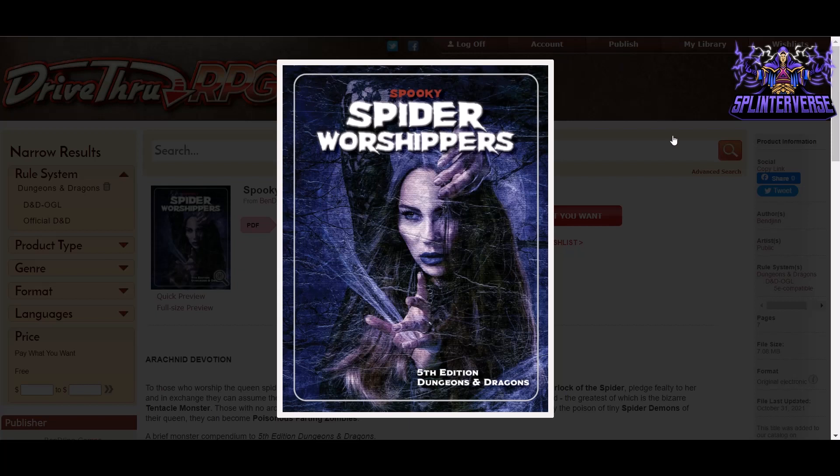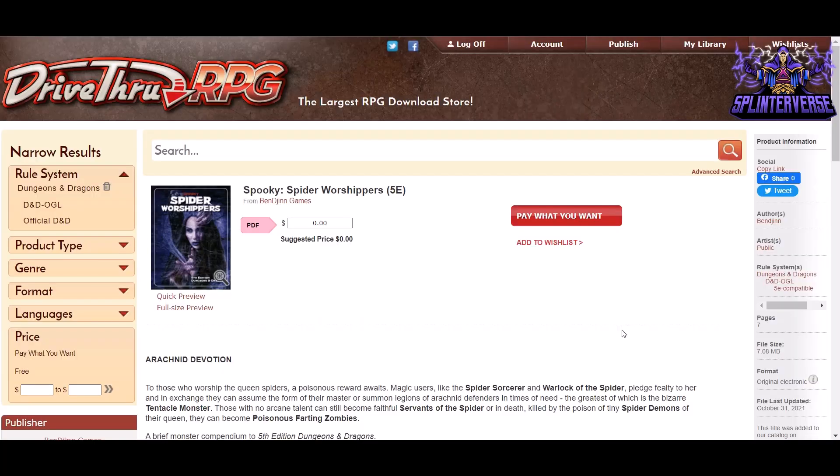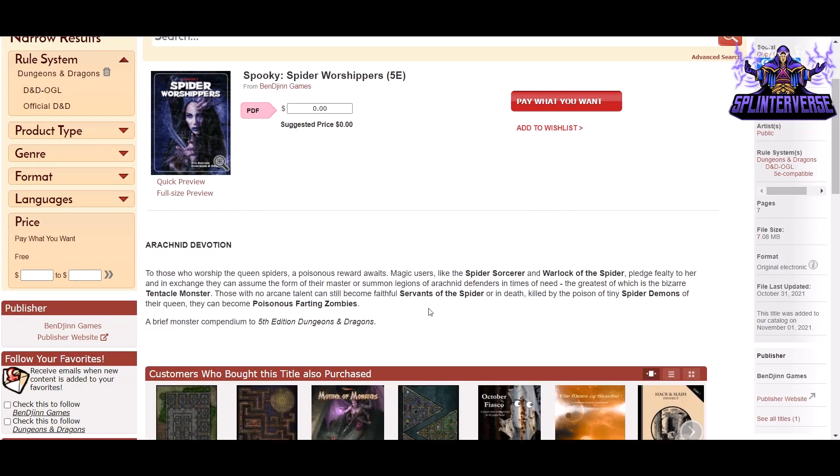Next we have Spooky: Spider Worshippers, with a fun webbed cover by Bendigen Games. It's pay-what-you-want with a suggested price of zero, and it's seven pages. To those who worship the queen spider, a poisonous reward awaits — magic users like the Spider Sorcerer and the Warlock of the Spider pledge fealty to her and in exchange can assume the form of their master or summon legions of arachnid defenders.